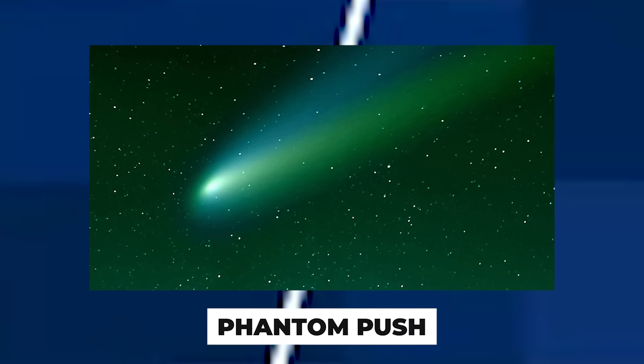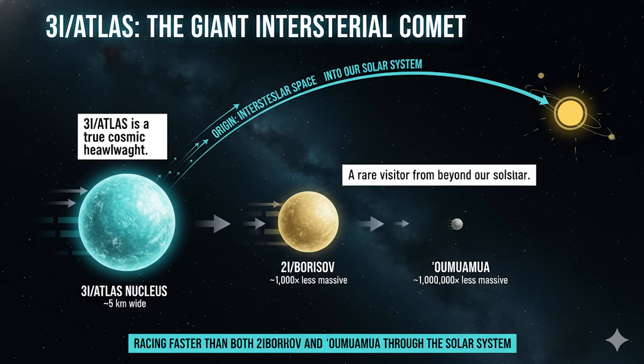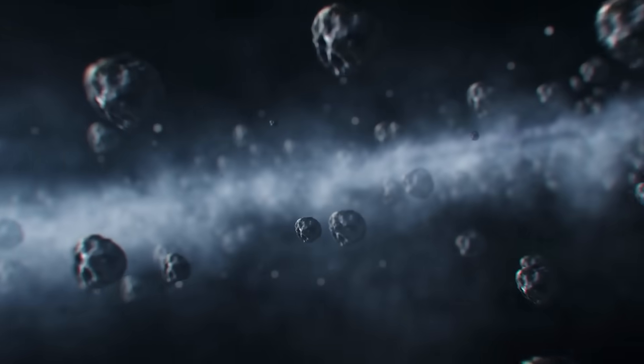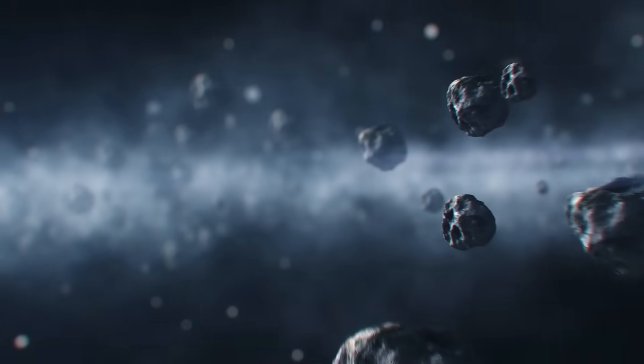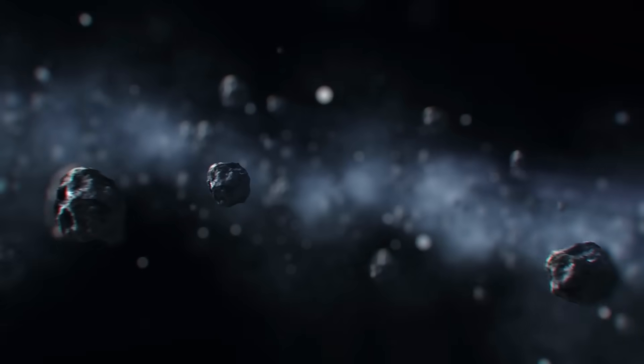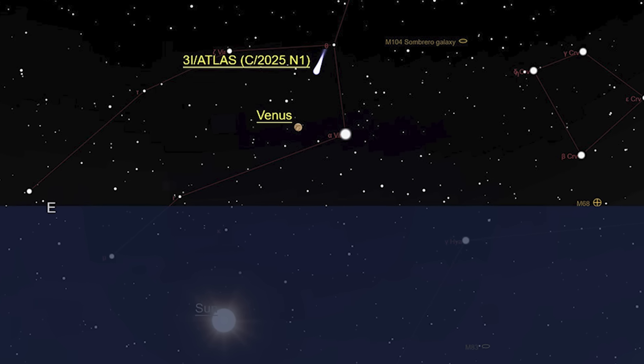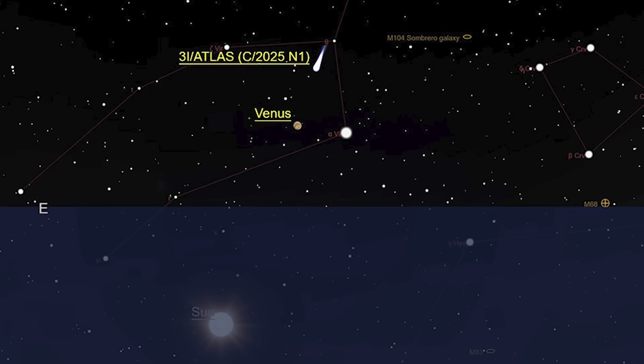Extreme size and speed: this interstellar visitor is a giant. Estimates suggest its nucleus could be on the order of 5 kilometers across, making it about a million times more massive than Oumuamua — our first known interstellar object — and a thousand times more massive than comet 2I Borisov. Yet it's racing faster than both. Such an oversized, high-speed combination is incredibly rare — probability less than 0.1% in the realm of natural comets. It's as if 3I Atlas was built for speed and durability far beyond a typical dirty snowball from space.